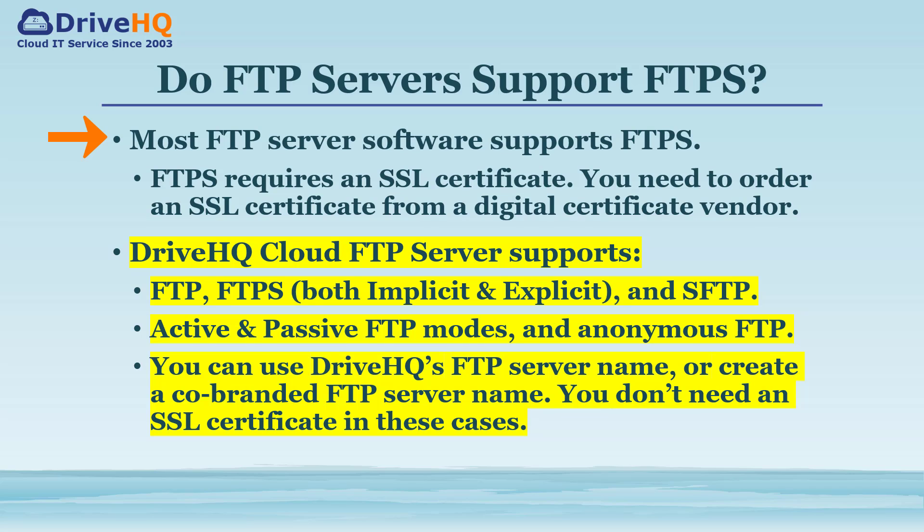Almost all FTP server software supports FTPS. However, an FTPS server requires an SSL certificate — you need to buy and install it on the server to enable FTPS. If you don't have your own FTP server, you can use a hosted FTP service such as DriveHQ's cloud FTP server, which supports all FTP protocols. You can use DriveHQ's FTP server name or set up a co-branded FTP server name, and you don't need to order an SSL certificate in these cases.